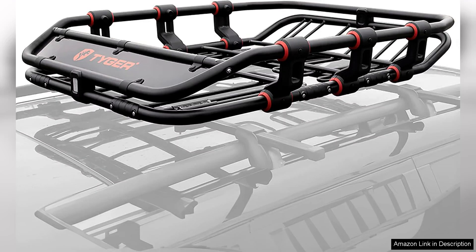The Tiger Auto TGAUKNET D9 176B Super Duty Roof Cargo Basket is a robust solution for those in need of extra storage space on their vehicle.